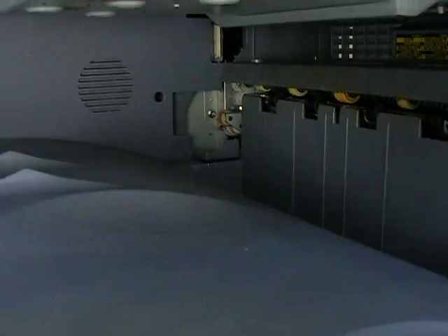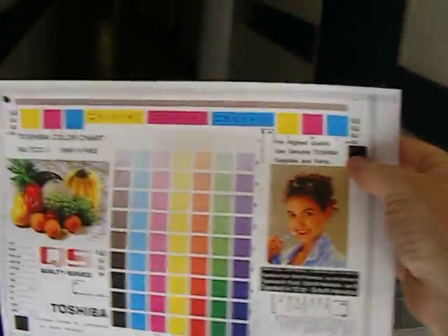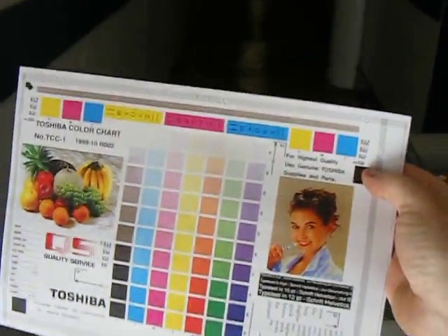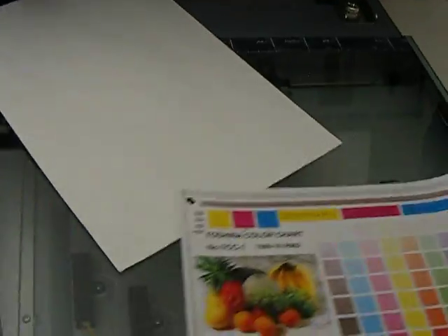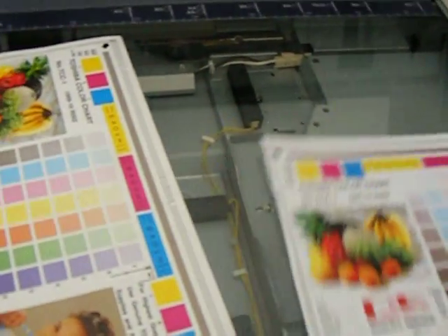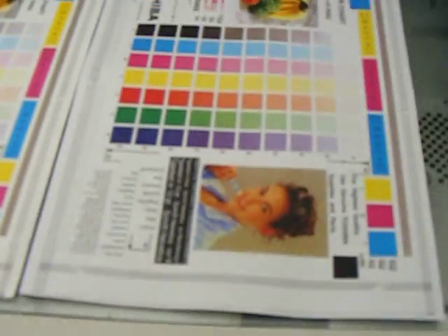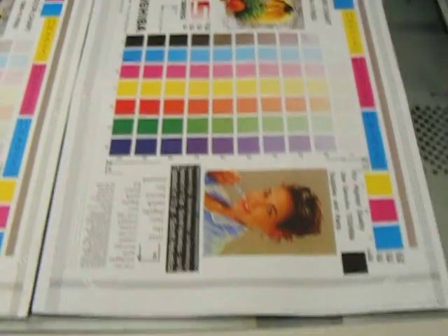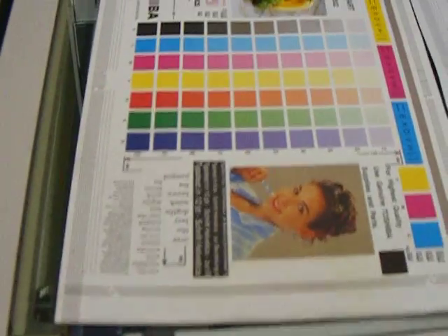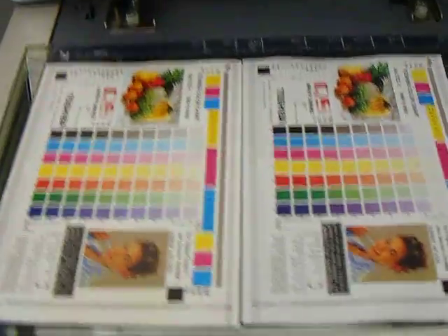Here comes our page produced now. There's the copy that we just produced. I'll just put it down next to the original to compare. So there's the copy produced, and there's the original that it was produced from. You can see it matches the original.